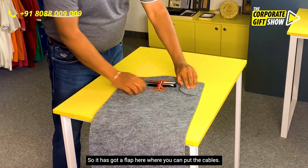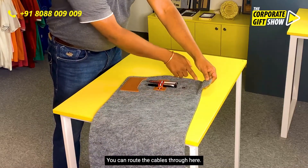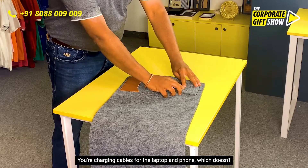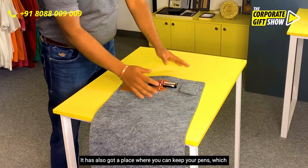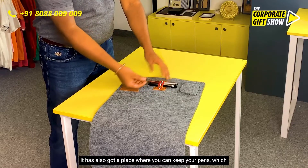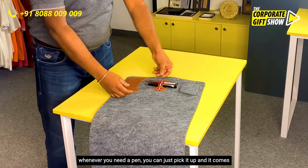It has a flap here where you can put and route your cables — your charging cables for the laptop and phone — which doesn't allow them to dangle all over. It also has a place where you can keep your pens, so whenever you need a pen you can just pick it up, which is very handy.